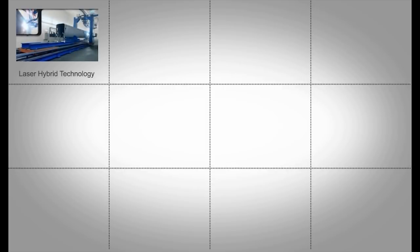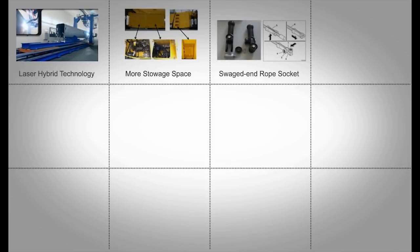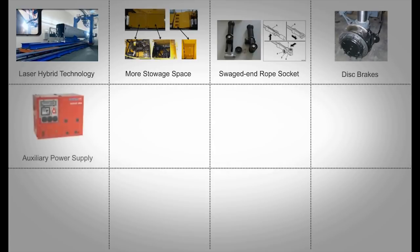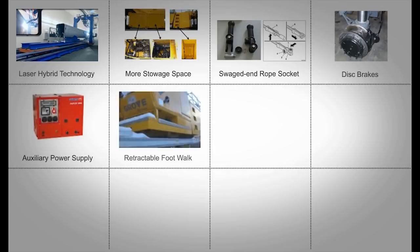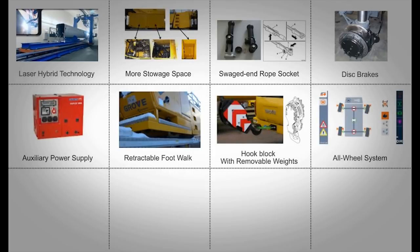The GMK4100L-1 comes with a lot of new features, such as laser hybrid technology for boom welding, more stowage space, swag and rope socket for easy handling and reeving, disc brakes, auxiliary power supply, retractable foot walk, hook block with removable weights, and an easy-to-use all-wheel system — all designed to make this crane the one to choose when looking for a crane capable of doing the job of five or even six-axle cranes in a four-axle model.